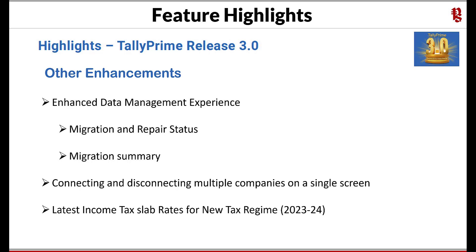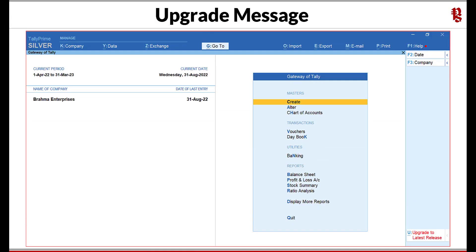Latest income tax slab rates for the new tax regime for financial year 2023-24 — for users of the payroll module, you have an updated income tax slab rate under the new tax regime starting FY 2023-24. As mentioned earlier, we will have exclusive videos for each of these enhancements in detail. This is not the end — there are many more small enhancements and product improvements which we will learn as we traverse through the product.